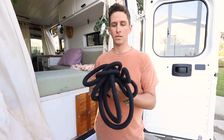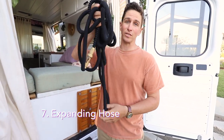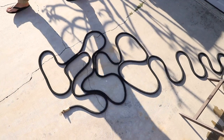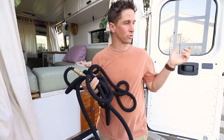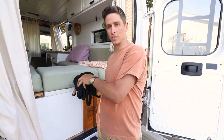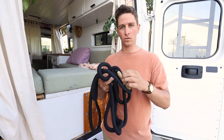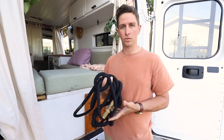Number seven is our hose — not just any hose. This is an expanding hose, and it's actually 50 feet when filled with water. So it's awesome if you're filling from a house or somewhere that's kind of far. But it fits in tight spaces in the van, which is great. It also has a valve on it so you can start and stop it when you're filling, which makes it super easy.